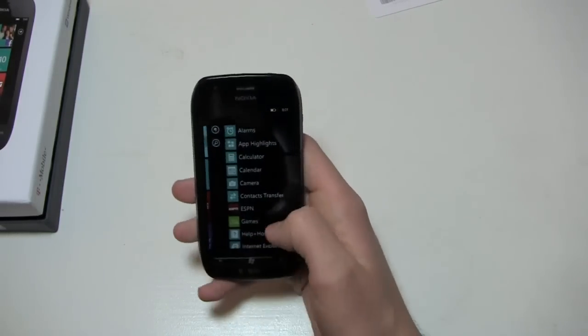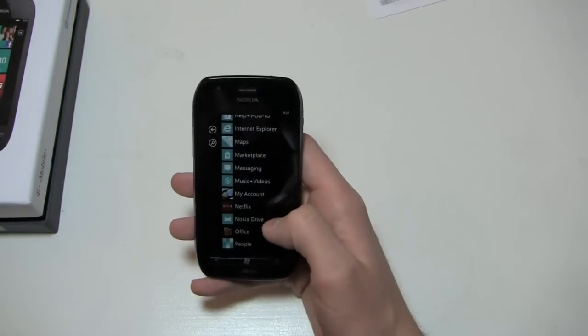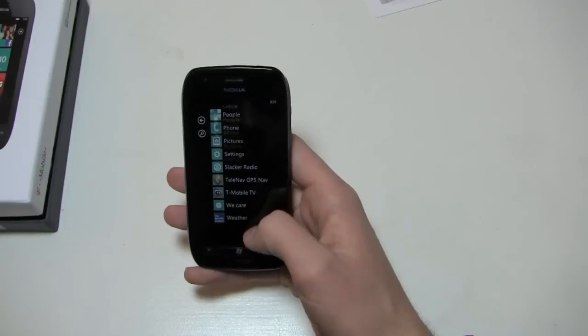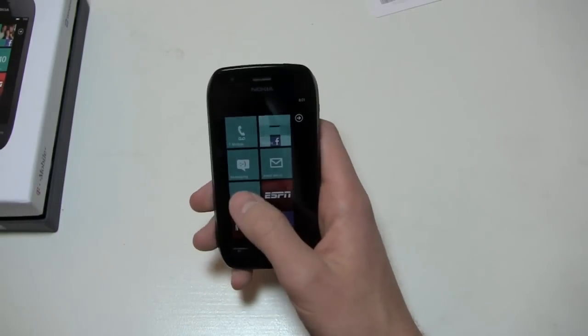Of course, it comes with Mango out of the box. Applications include ESPN, Nokia Drive — you don't get Nokia Maps and you don't get Nokia Music just yet — but you do get Slacker Radio, TeleNav, T-Mobile TV, and Nokia's We Care application. So you do get at least the benefits of Nokia Drive for turn-by-turn directions.